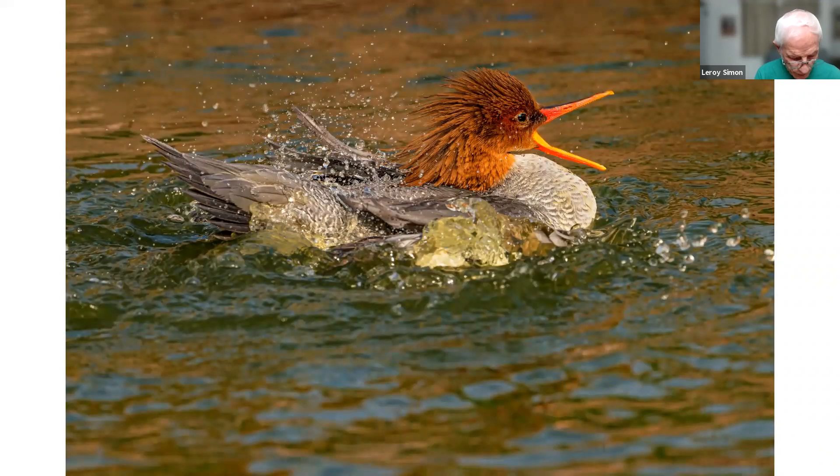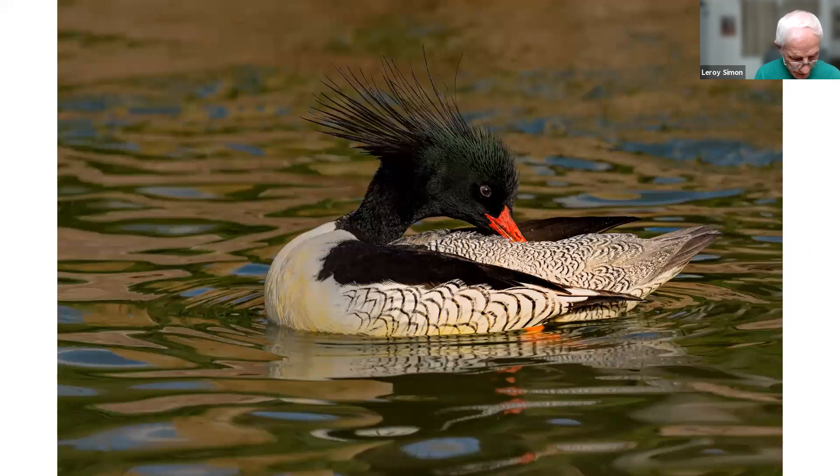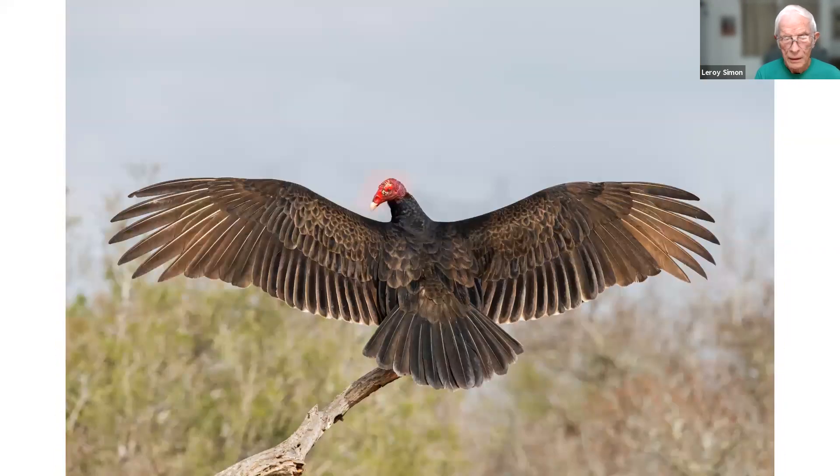This is a scaly-crested merganser female taken in a zoo in Toledo, and here's the male. The next several pictures were taken in Texas. This is a turkey vulture — it has the red head, so you can tell right away when you see it standing. The next one is the black vulture. These were taken at a bird ranch in Texas where I was fortunate enough to spend five days. I got a lot of pictures of hawks and vultures there.